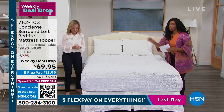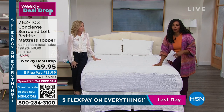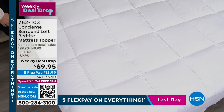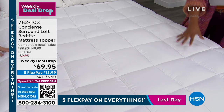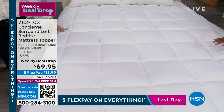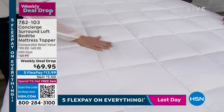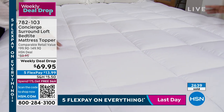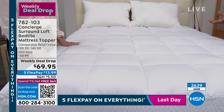This is your Surround Loft Bed Tight Mattress Topper for less than $70. This is a weekly deal drop, which means every Monday we drop seven new deals for seven days only — from Monday to Sunday night at midnight, or until they sell out. This has already been very popular. At last count we were at over 2,600 ordered. Available in twin, twin extra long, full queen, king, and California king. Let's talk about why everybody is just drawn to this one.